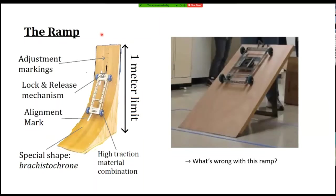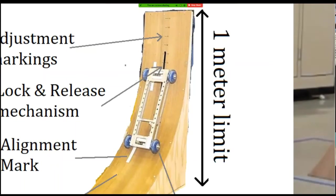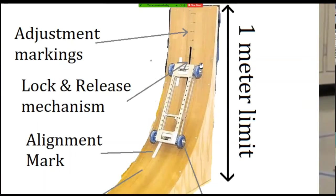The ramp is also not just a plain piece of wood. It's curved with a special shape called the brachistochrone, which allows the car to travel down as fast as possible. There are little tick marks to indicate how high up to position the car based on the target distance. There are also guide tape markings to make sure the car rolls straight and not to the side. Finally, there's a lock and release mechanism, which is also challenging to design — something we'll cover in future workshops.